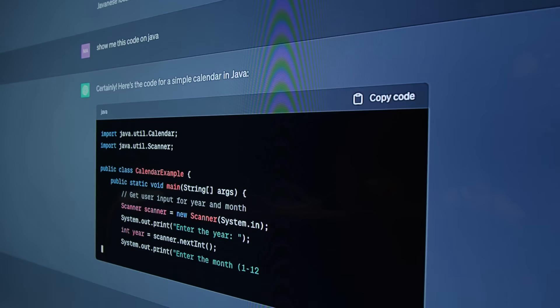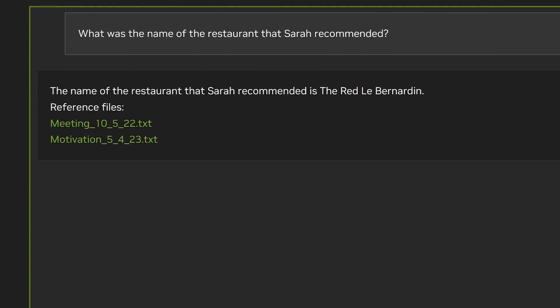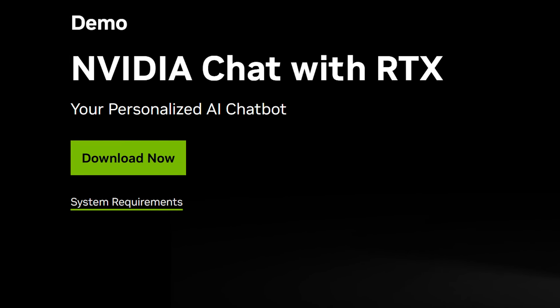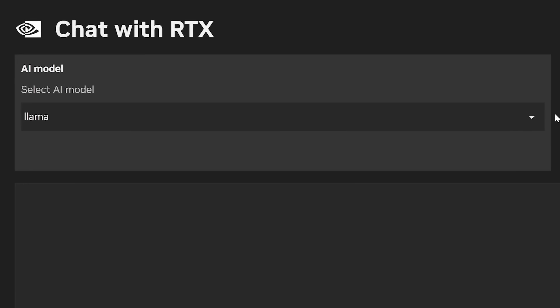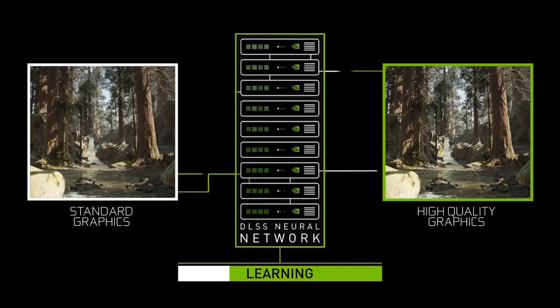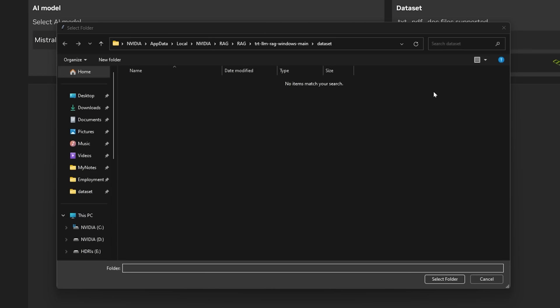The age of local AI bots is finally here. If you remember, Nvidia recently announced an application called Chat with RTX — it's just a demo right now, but it allows you to add a chatbot to your PC that runs locally. This is done via their Tensor cores, so you need an Nvidia GPU to use it.